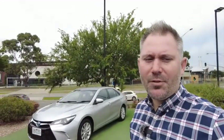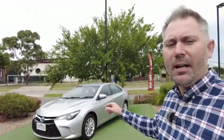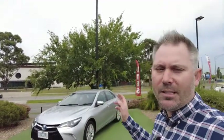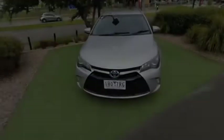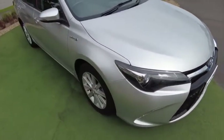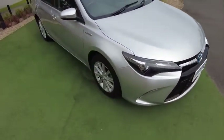Good morning YouTube, my name is Tristan and welcome to Berwick Mitsubishi. Today we'll be taking a look at this 2015 Toyota Camry Hybrid. This one has 139,000 kilometers on it. What we are looking at today is a 2015 Camry Atara S — the S stands for Sports. These don't underestimate them, they are quite sporty and a very nice and smooth drive.